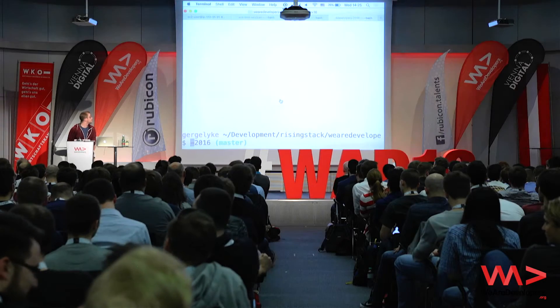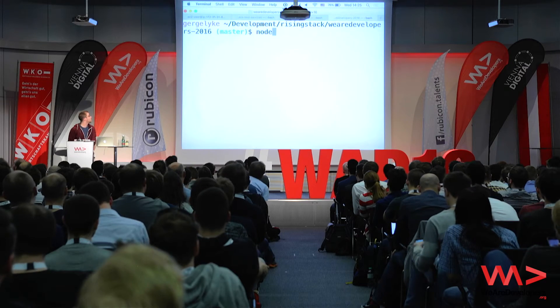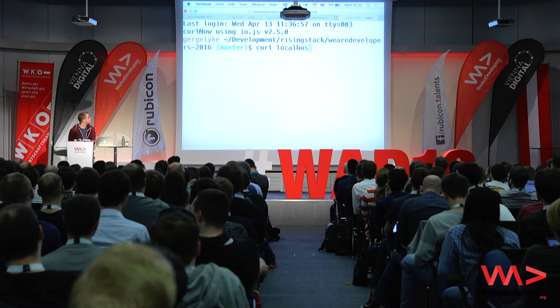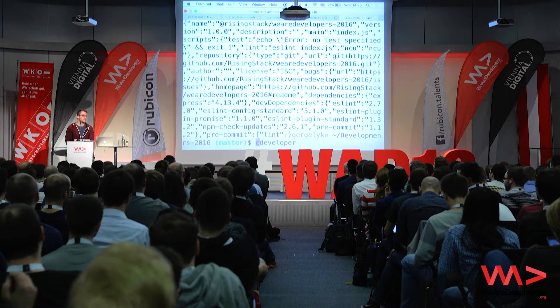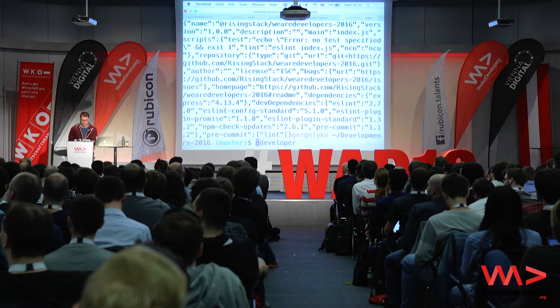Let's see what it does. As you can see, our server started. And if we call localhost — there's my package.json. So that's the demo: it reads the file and sends it back. Let's go back to the presentation.